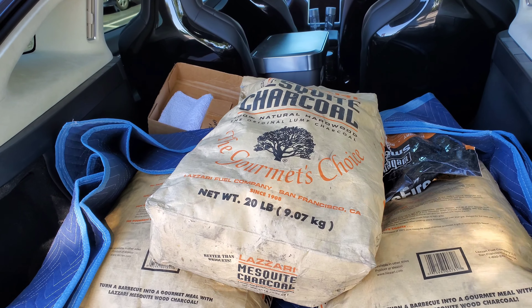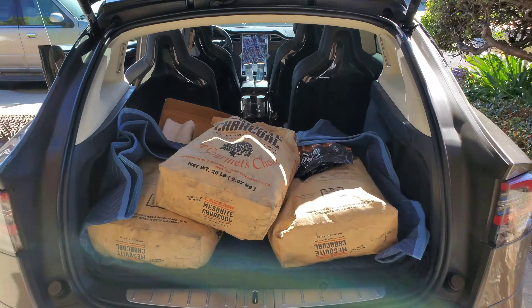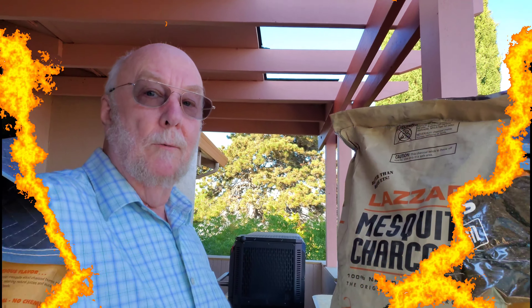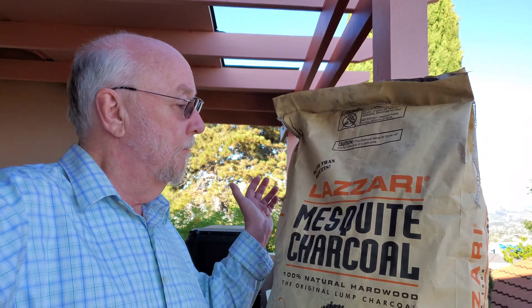Okay, we're home, so let's get this stuff unpacked. We're back and we've got the charcoal here — that was a fun little trip. I'm glad that you guys came along; it was a good day all around.